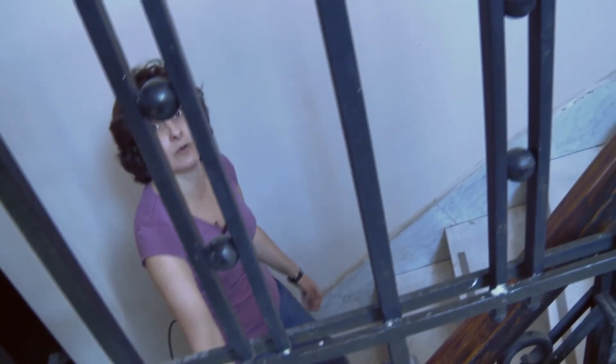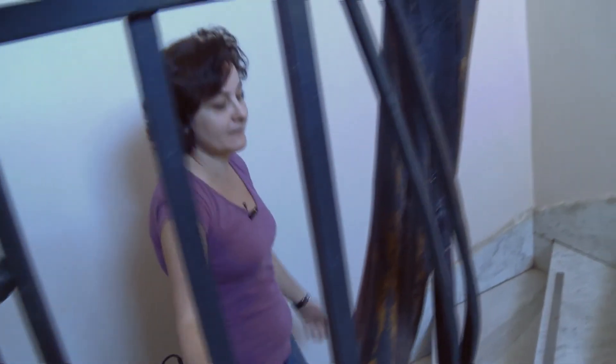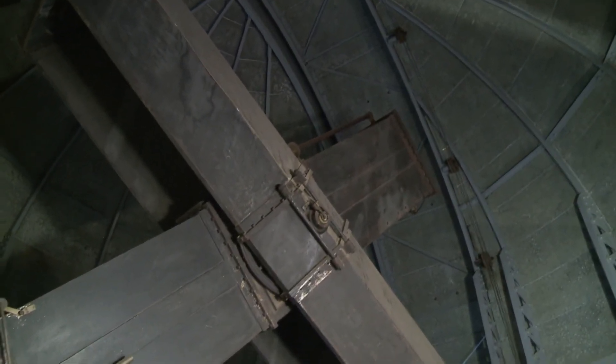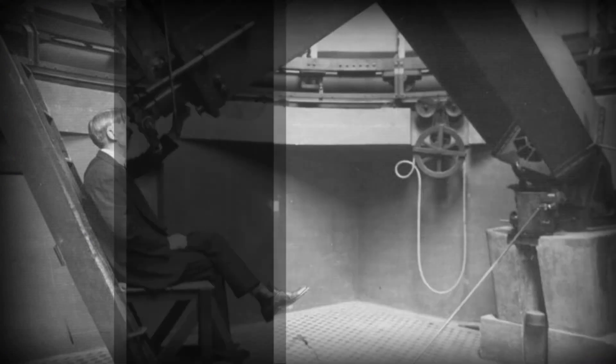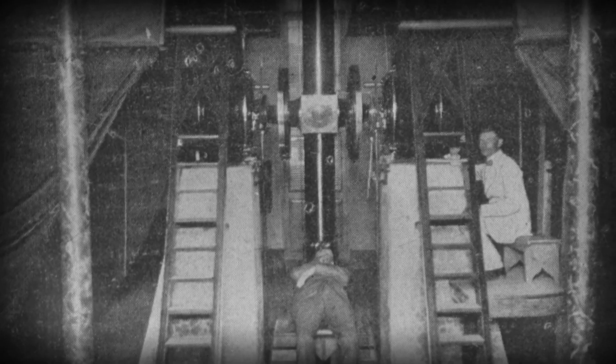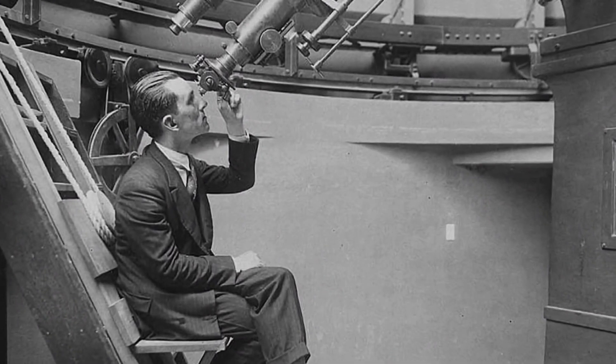Entonces durante muchísimos años el Observatorio Astronómico fue el encargado de dar la hora oficial a la Argentina. Vamos a subir a la cúpula del telescopio astrográfico para mostrar cómo era la observación hace 140 años atrás. Lo que primero se hace es abrir esa franja de la cúpula. La cúpula gira y se posiciona en la zona donde queríamos realizar las observaciones. La observación en aquella época era muy romántica porque el astrónomo estaba con la cúpula abierta observando. Hoy en día estamos en una oficina, calefaccionados, movemos el telescopio por la computadora y prácticamente no necesitamos ir a la cúpula a observar.